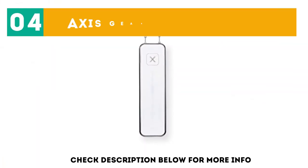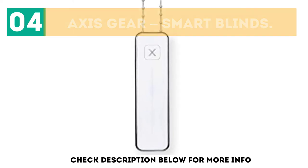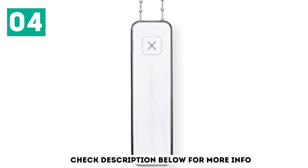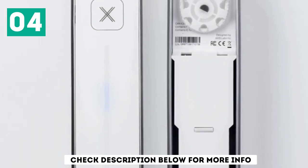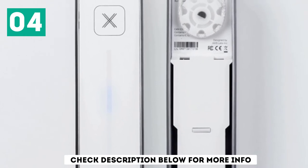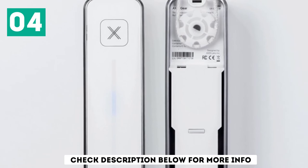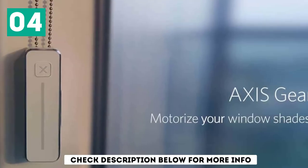At number 4: Axis Gear Smart Blinds. This shade motor by X-Axis works perfectly with any kind of shades with looped cords or chains — the size, material, or design doesn't matter. With this gear, you can either control the shades manually by a simple touch on the gear, or control your window blinds right from your smartphone. You can also set a schedule to have your blinds automatically open.